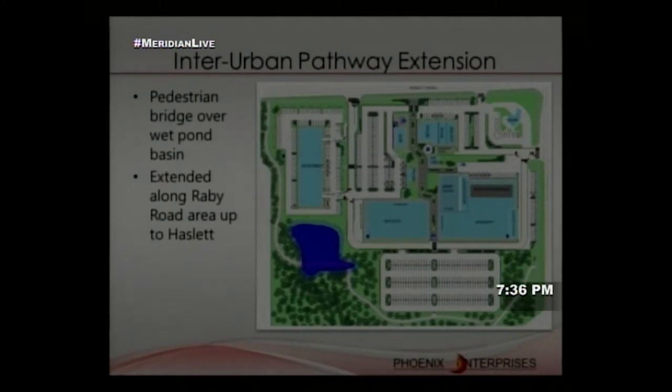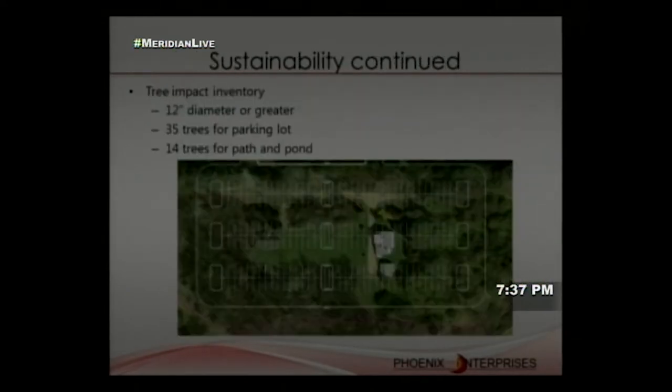The interurban pathway is extended along to Hazlett Road, increasing bike and pedestrian traffic around the site. Bike parking is placed at the peripherals near major entrances. A pedestrian bridge crosses the extended wet pond basin. For tree preservation: although land clearing was inevitable for a 50,000 square-foot brewery with associated parking, our team conducted a tree impact inventory using density ratios, defining mature trees as those with 12-inch diameter or greater.